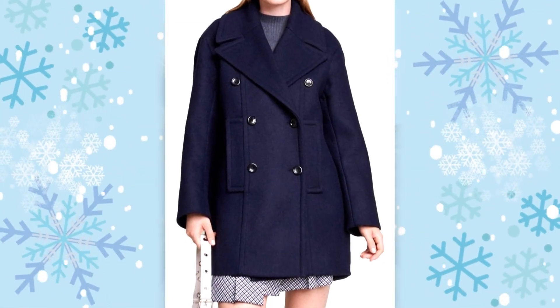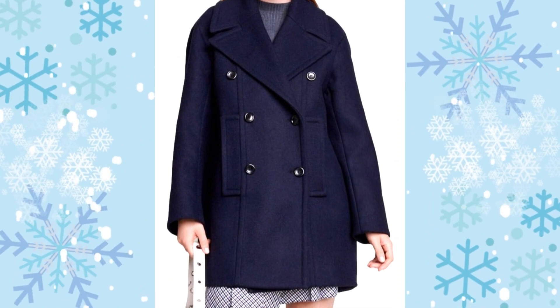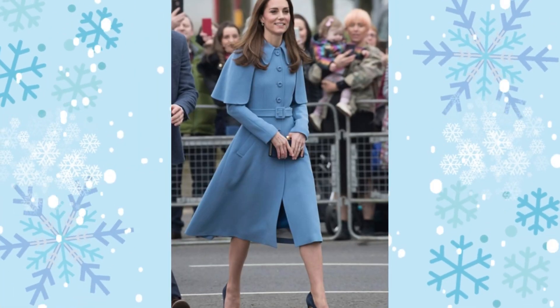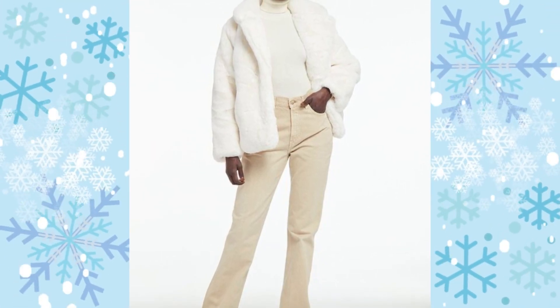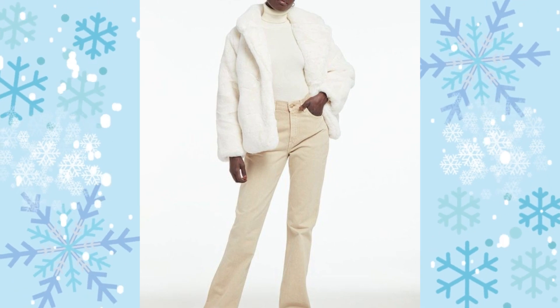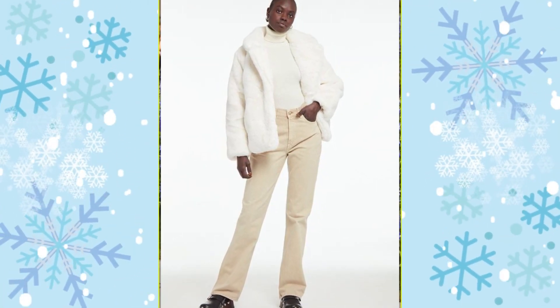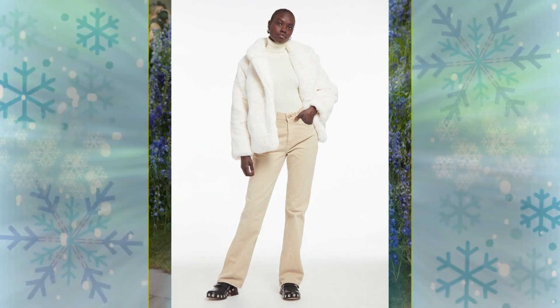Peacoats are usually double-breasted, meaning that they have two columns of buttons, and this one will keep you warm all winter long. Want to feel like you have a blanket around you at all times? That's where faux fur coats come in — are they warm! With these, you can get that super soft, fluffy fur feel but still feel good about wearing it out.